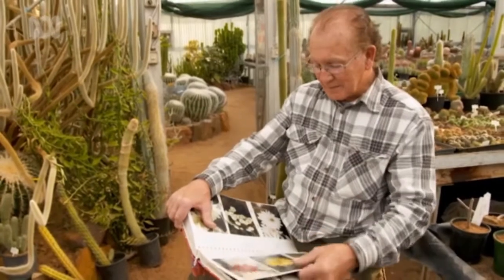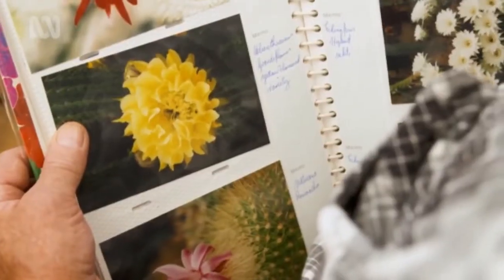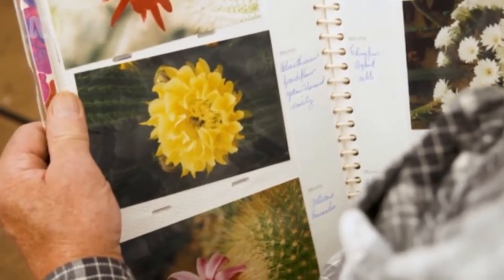Another one here is Helianthocereus grandiflorus, the yellow-flowered variety. It has a golden coloured flower with scalloped edges, about 10 to 12 centimetres across when flowering.